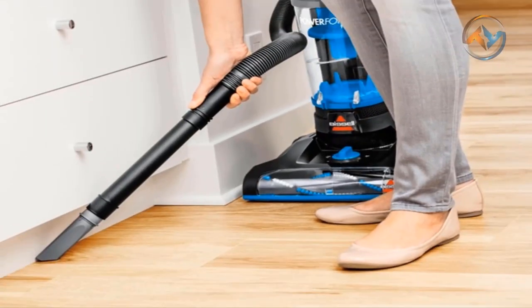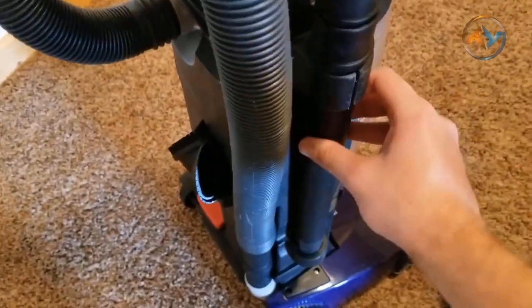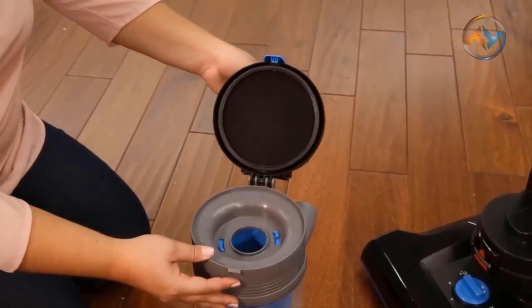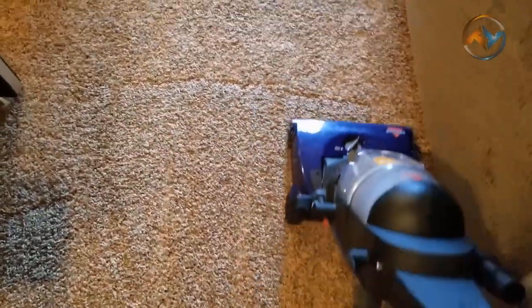The combination of a 25-foot power cord, a 6-foot hose, and a 13.5-inch cleaning path provides an extended cleaning reach. With the one-pass technology, powerful suction, and Bissell's innovative brush design, you can clean on the initial pass itself. With scatter-free technology, you can clean even the hard-to-see debris from the floor.